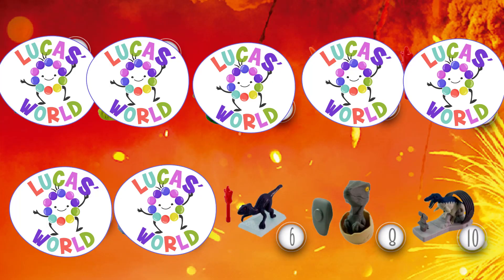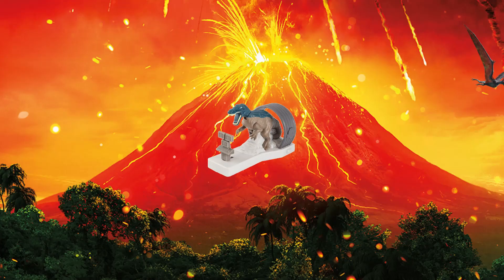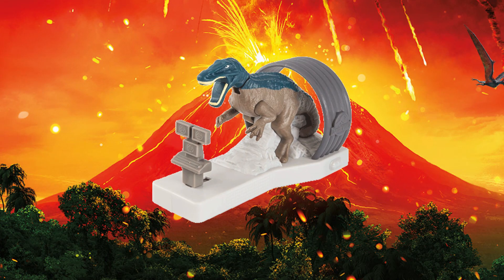Our third dinosaur toy is the Baryonyx. This dinosaur is ready to attack your computer. Just slide it back and forth.